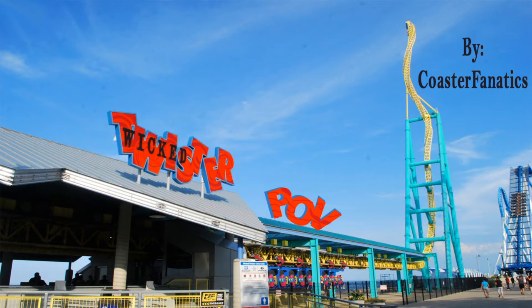Wicked Twister often gets overlooked in the great collection of coasters at Cedar Point. Like all the Intimate Impulse coasters I've been on, this is a great ride. I love launch coasters as they are very forceful and they give you that instant rush right away. Wicked Twister is nice as it is right off the beach so you are able to get a nice view from the tops of the Wicked Twister towers.